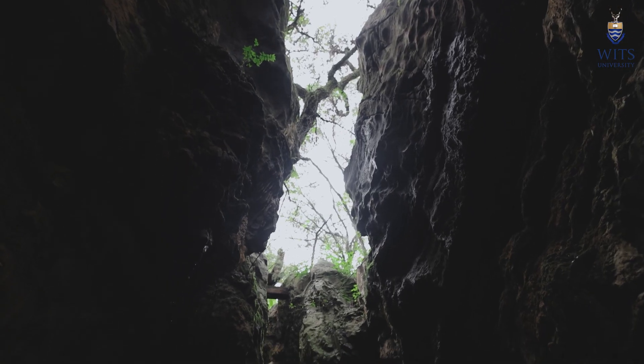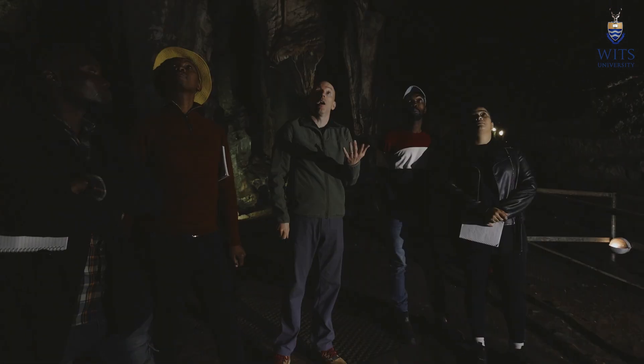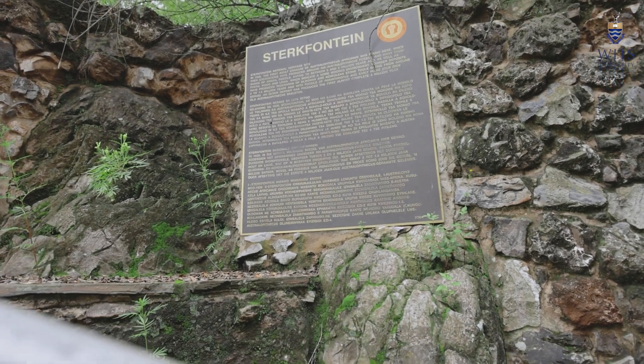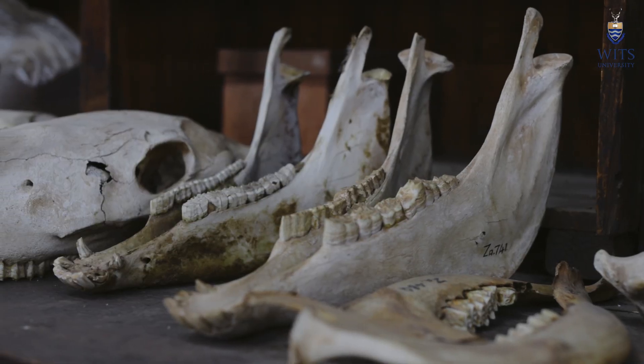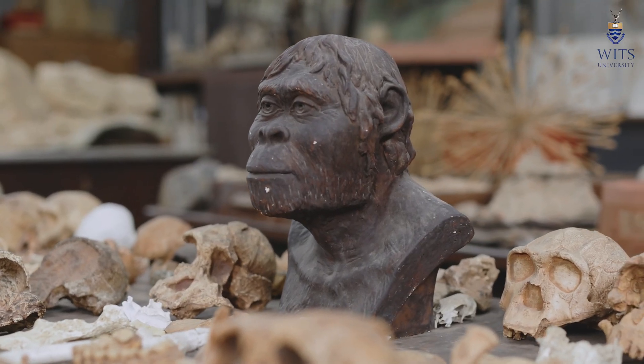We have found a lot of things here — we have the Swartrans site, Kromdraai, and Sterkfontein — and we want to share our stories and what we've found here, because the bones don't choose who finds them. We want to share all of this with the public. When they see the cast-making work being done here, they're amazed — our casts look just like real fossils when painted, which is why people are so interested in this place.